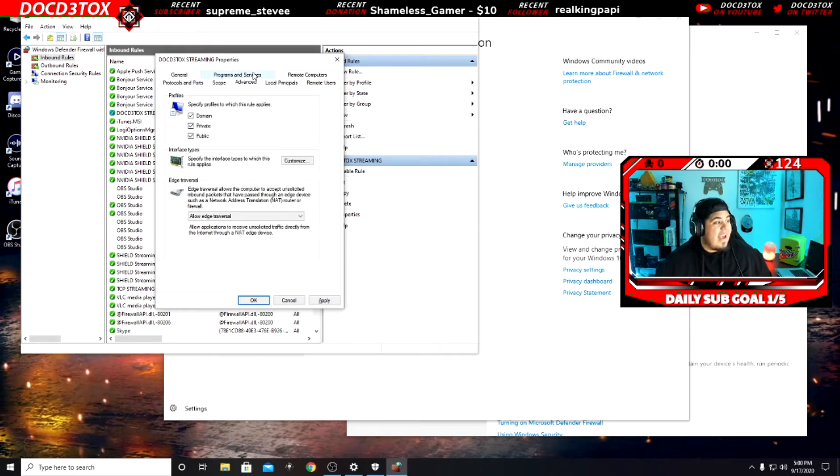You're gonna go to Advanced. Under Programs and Services it's going to be on the events. Come all the way down to 'Edge Traversal.' This took me a little bit to figure out. It says edge traversal allows the computer to accept unsolicited inbound packets that have passed through an edge device such as a NAT router or firewall. What I didn't realize is that mine — and a lot of people's — is set to Block edge traversal. You don't want that.